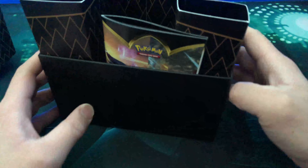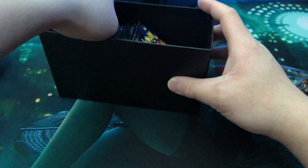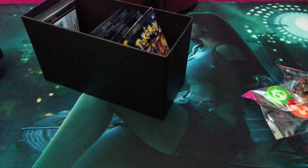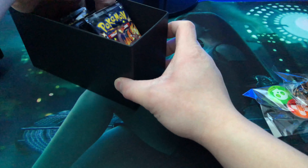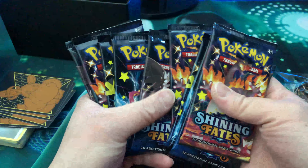When we get in here, you get your typical rulebook. We get our counters, dice, and look at that — we get that promo Eevee that comes with every ETV. Beautiful card right there. Also, you get that cold card. Get these awesome sleeves, get our energy, dividers, and I think that's it, and your 10 packs of Shining Fates — one, two, three, four, five, six, seven, eight, nine, ten.